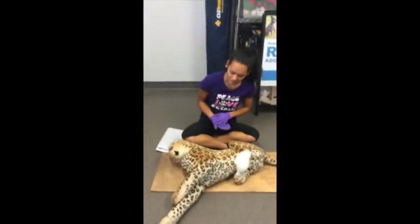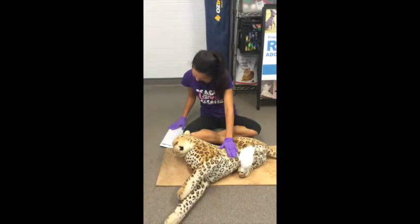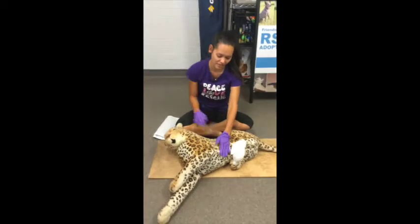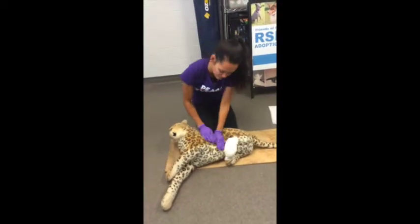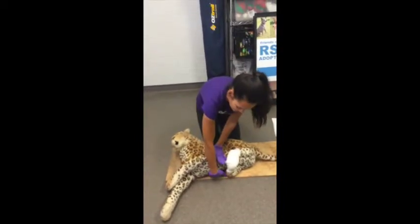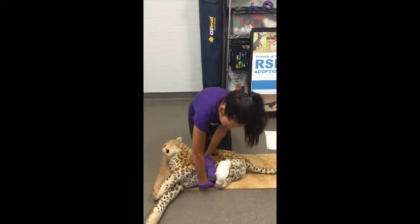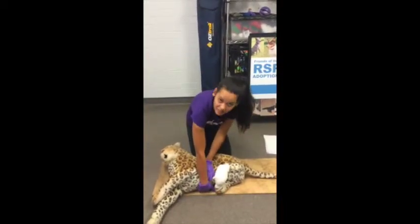For CPR, have the dog positioned on its right side. Perform CPR on the abdomen and the chest — about here. Place one hand on the abdomen and the chest and the other hand underneath. You would do fast, firm beats — 15 seconds at a time for 80 beats per minute.